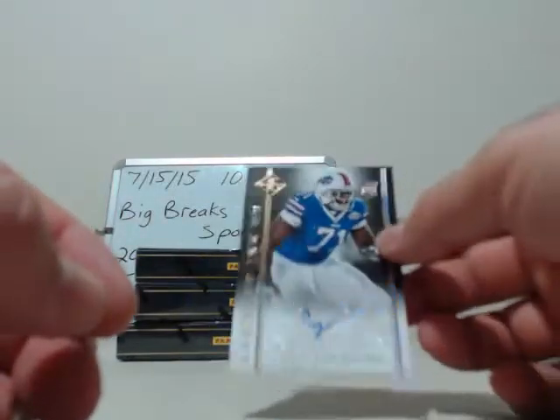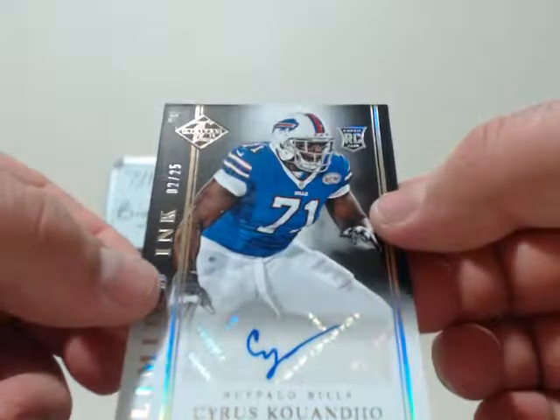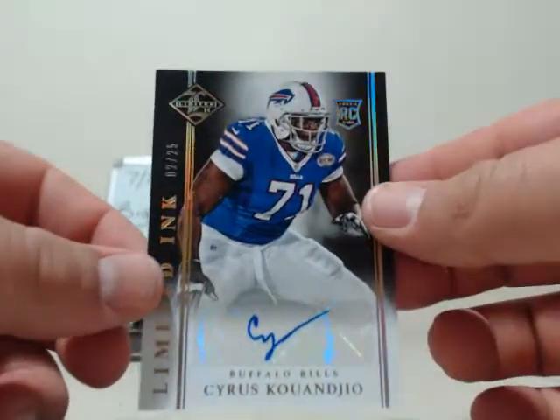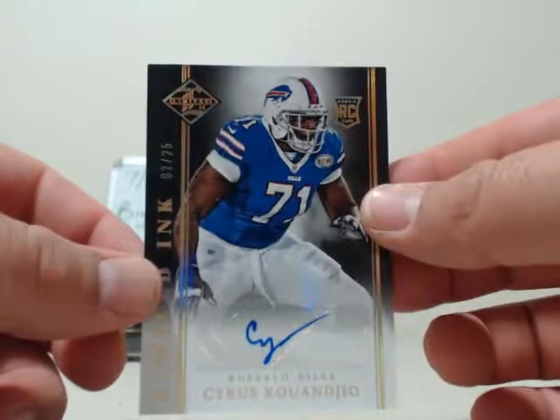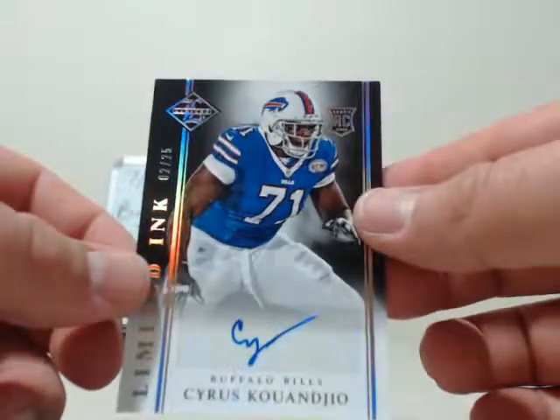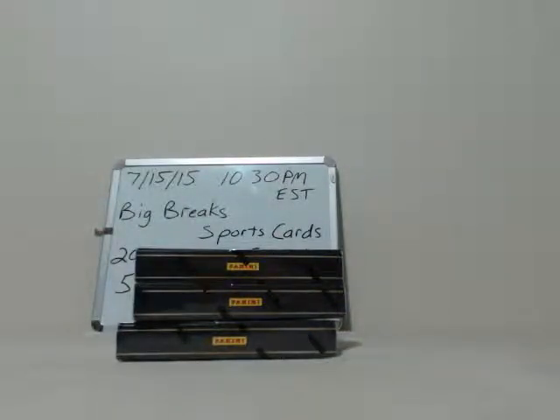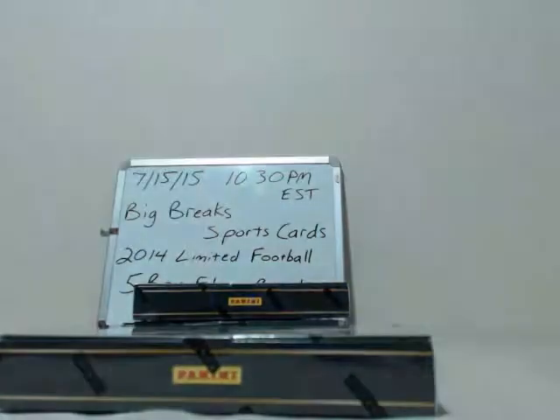Last hit out of this box going to the Bills — Cyrus Kouandjio, or however you pronounce it, Limited Ink, 2 out of 25 autograph. For the Falcons — opens, I don't think you missed anything. No Falcons hits. All right, box number three.